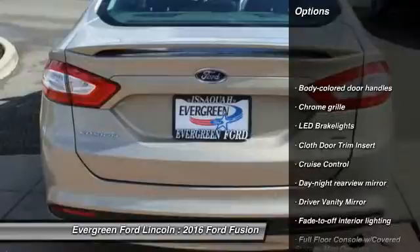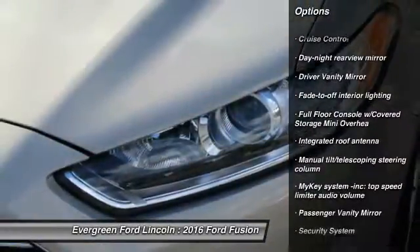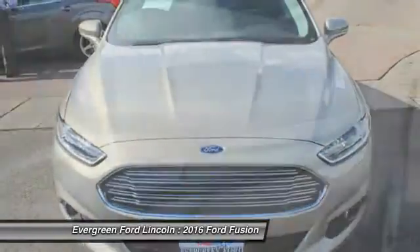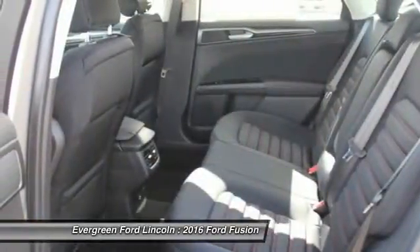Anti-lock braking system, backup camera, power steering, driver airbag, adjustable steering wheel, front wheel drive, cruise control, four wheel disc brakes, FWD, rear defrost. A vehicle like this doesn't come along every day.